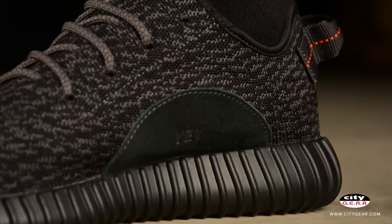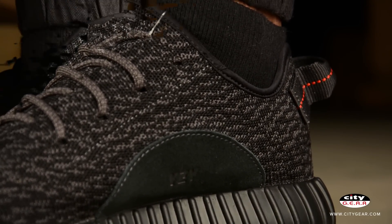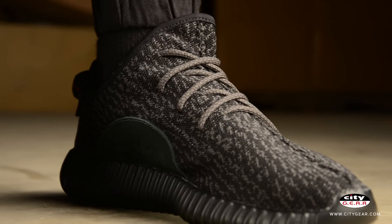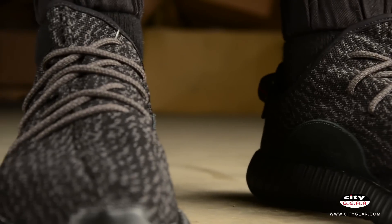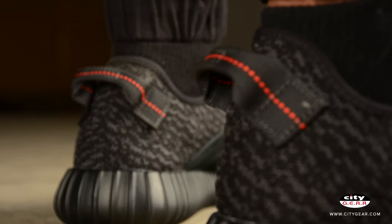Kanye's latest sneaker, the Adidas Yeezy 350 Boost, features a low top silhouette unlike the Yeezy 750 Boost. Much like the first 350 Boost release, the sneaker features a breathable lightweight Primeknit upper accompanied with premium suede arch support.